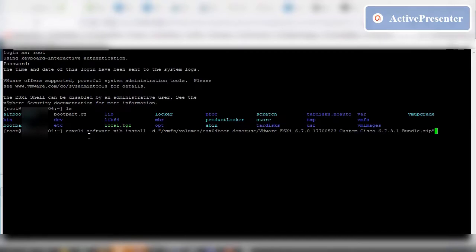Now you can see that an error has popped up: could not find a trusted signer.